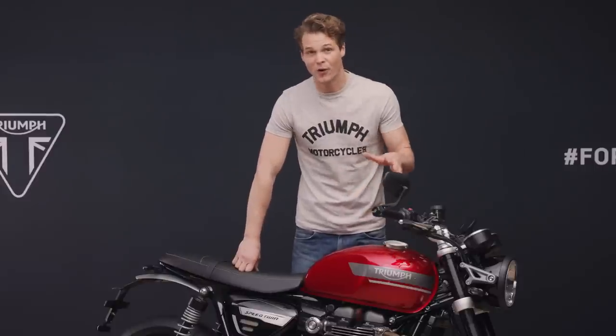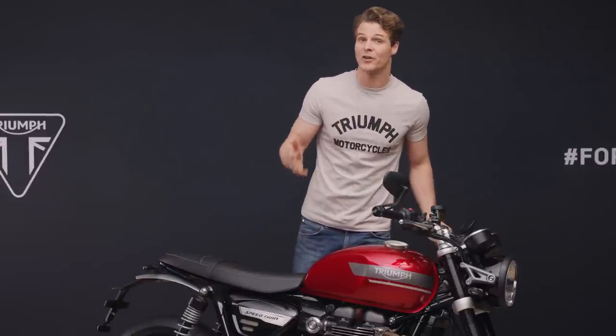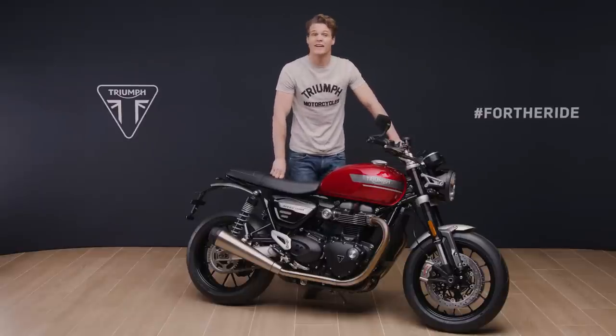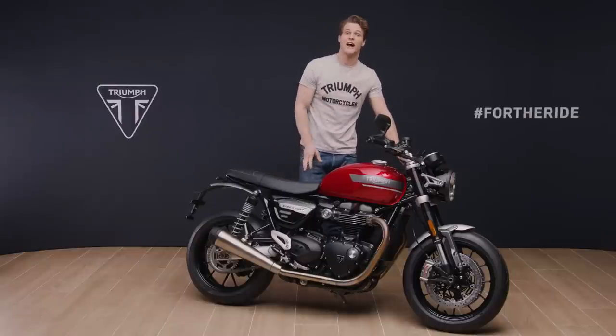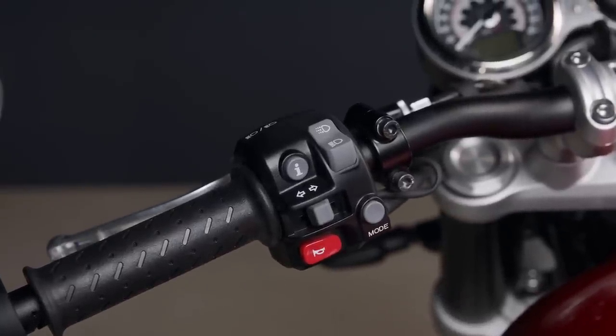Triumph's sophisticated Ride-by-Wire system ensures precise throttle control and enables the three enhanced riding modes: Rain, Road and Sport. These adjust both the throttle response and traction control settings to add to confidence and safety, or simply to suit the rider's preference. The riding modes can be changed at the touch of a button while on the move to respond to any change in riding conditions.